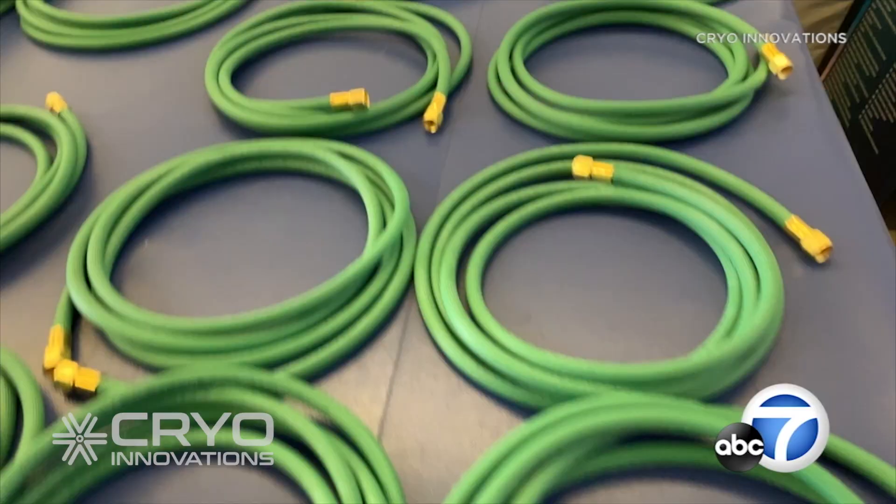We use liquid nitrogen for the cryo chambers, and so when he came in, he said look, this is something that we can adapt to really quickly and easily, and all it would take is pretty much labor to put it together, and I said let's make it happen. They were able to manufacture and ship the first batch of hoses in less than 24 hours.